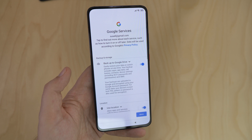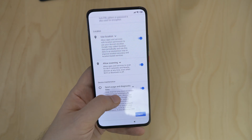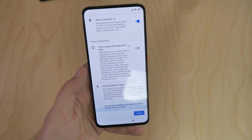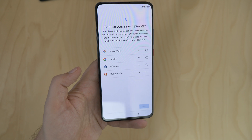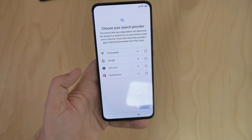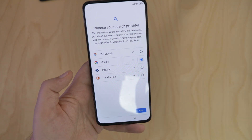I was then asked some data sharing questions, and I personally unchecked sharing usage data, but it's entirely up to you. You can also choose between Google, Privacy Wall, Info.com, and DuckDuckGo for your search. Sorry Mateo, no Bing here — I just went with Google.